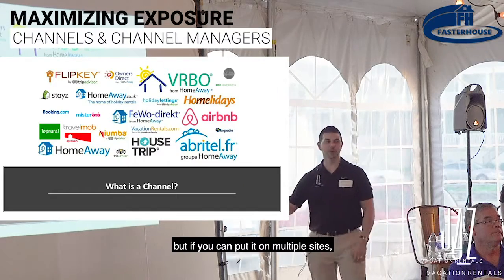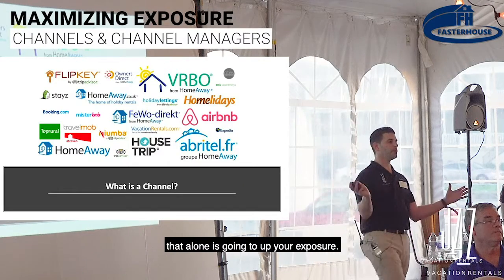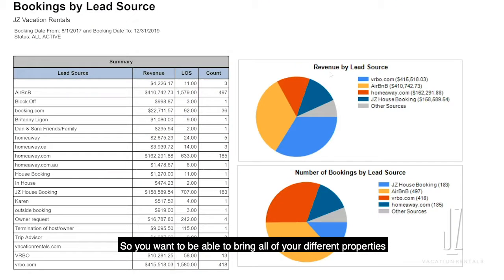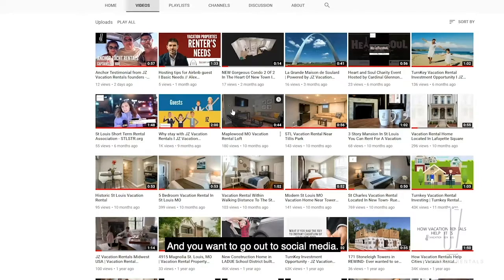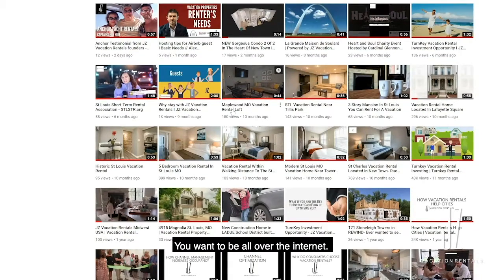The first thing is you want the most amount of exposure as possible. Exposing it on Airbnb is great, but if you can put it on multiple sites, that alone is going to up your exposure. You want to bring all of your different properties into one platform and go out to social media — you want to be all over the internet.